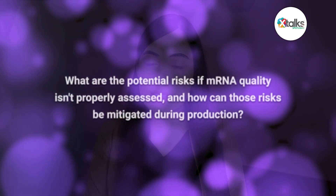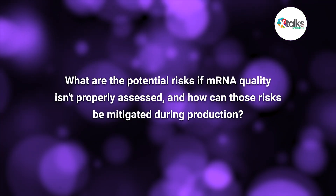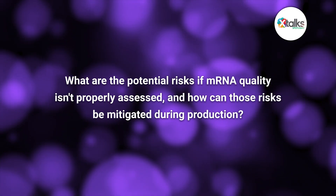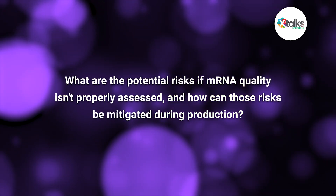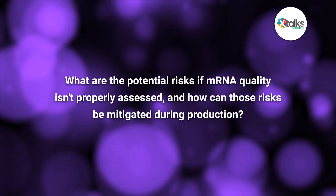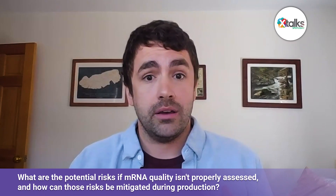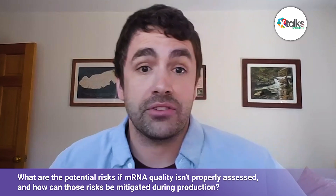Could you tell us more about the potential risks if mRNA quality isn't properly assessed, and how can those risks be mitigated during production? Of course — when regulators assess a vaccine for licensure, they must assess the quality of the mRNA prior to public release, which provides critical information on both the safety and effectiveness of the mRNA-based drug. If mRNA quality isn't properly assessed, a variety of different risks can arise.